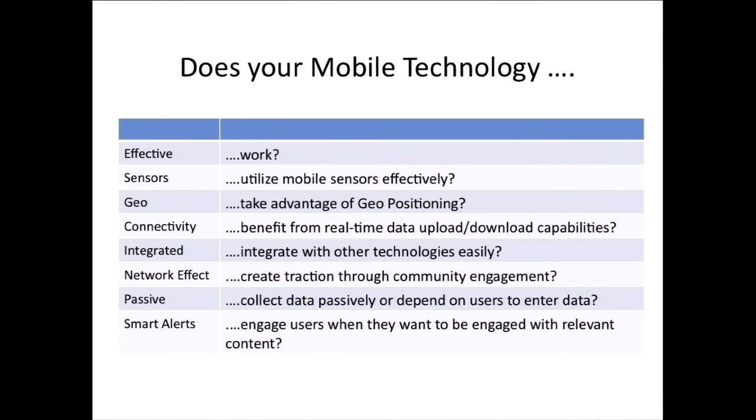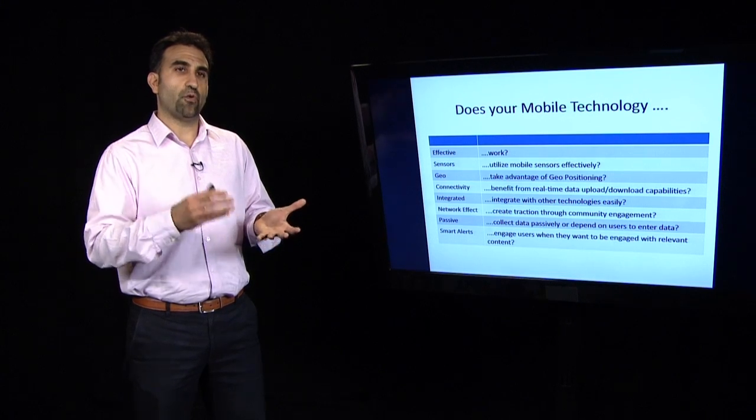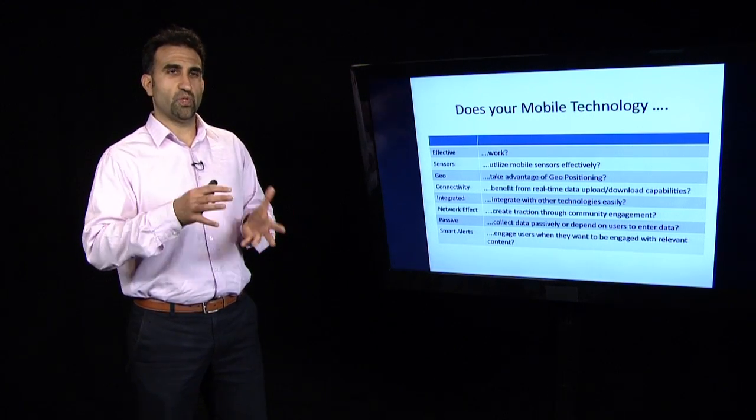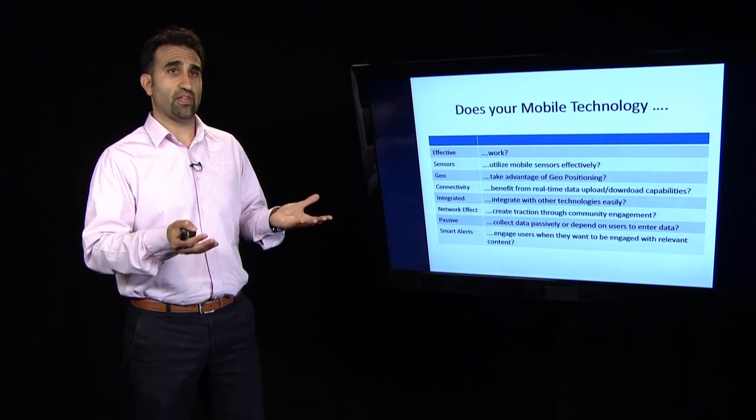Second, you want to leverage the resources or assets within the phone. There are a lot of sensors — and more and more sensors are being embedded into phones — including accelerometers, proximity sensors, and light sensors. Does your app leverage those embedded sensors? Third is geopositioning. Can you take advantage of the ability to geolocate your user? Maybe there's a certain area with higher asthma exacerbations and there could be triggers to inform people about allergies prevalent in a specific region. Think about what assets in the phone you could leverage to encourage the outcome you want through the behavior you want.